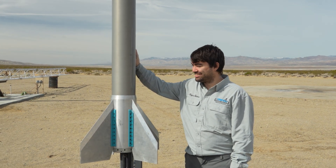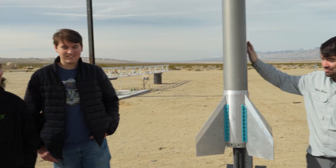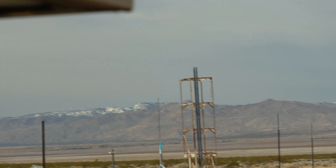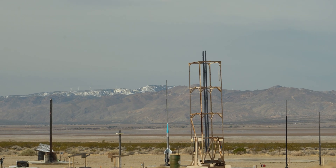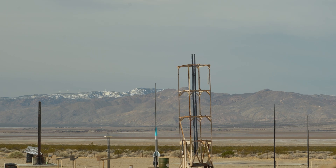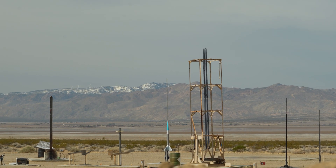All right, anything else? That's about it. We're excited, it's gonna be fun. Good luck there, Rudy. Thank you. Okay, we're launching in five, four, three, two, one — ignition.